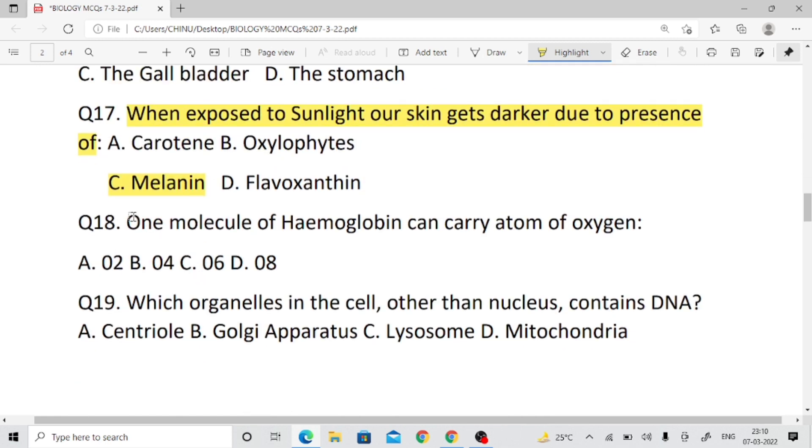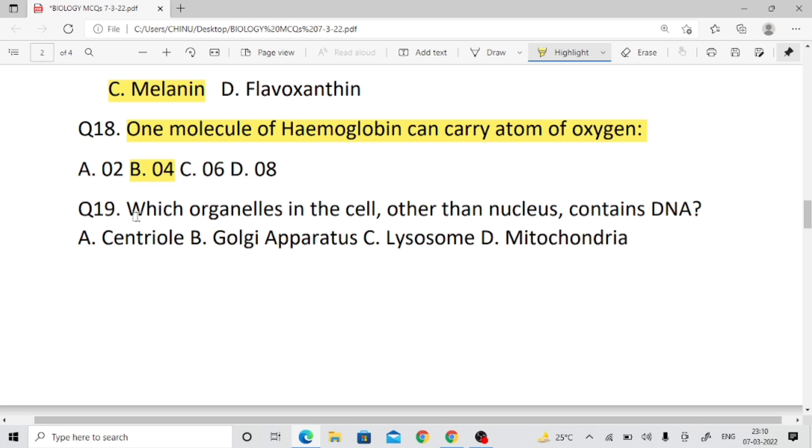Question number eighteen: One molecule of hemoglobin can carry how many atoms of oxygen? Right answer: one molecule carries four oxygen atoms — so right answer is four oxygen molecules.